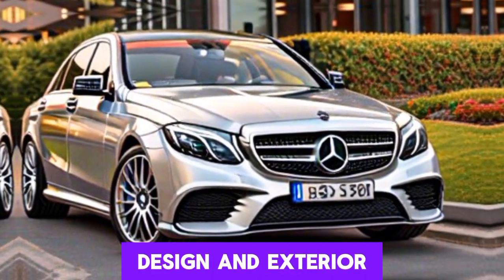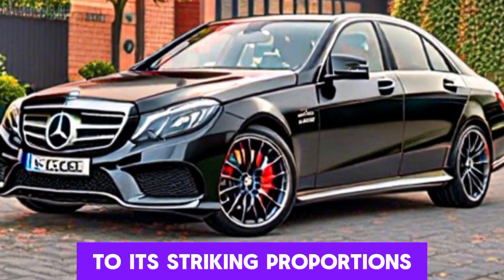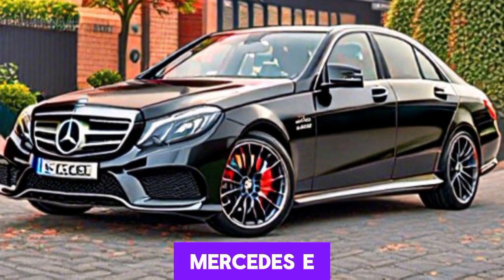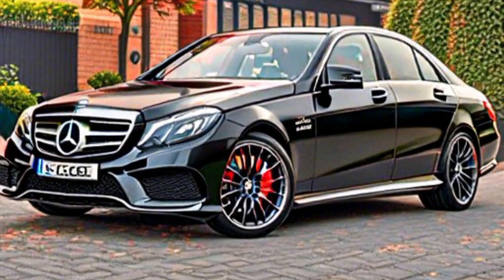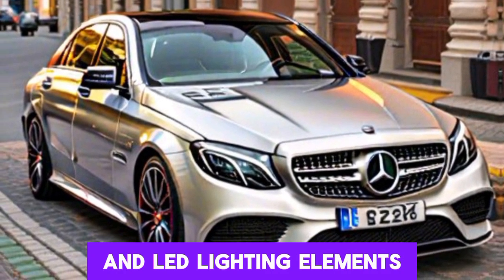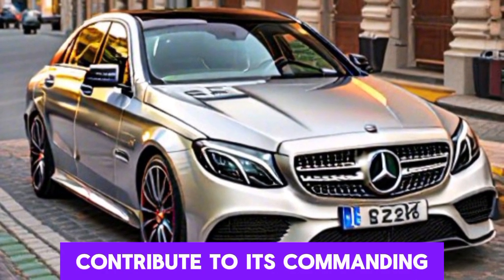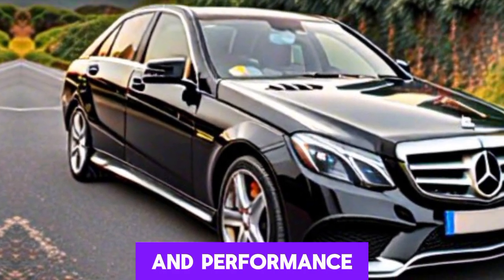Design and exterior: from its graceful lines to its striking proportions, the design of the Mercedes E-Class exudes elegance and sophistication. The sleek silhouette, bold grille, and LED lighting elements contribute to its commanding presence on the road, while aerodynamic enhancements optimize efficiency and performance.